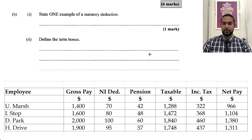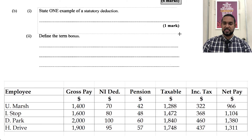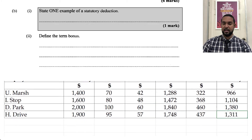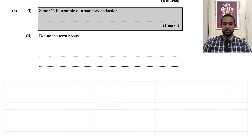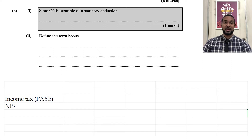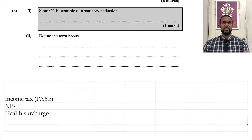Next they're asking some theory questions. State one example of a statutory deduction. Statutory deductions are deductions that are mandated by government. Some examples are: income tax (PAYE), NIS — national insurance scheme or national insurance contributions — and health surcharge, which is something in Trinidad and Tobago. In other islands it may be called social security. They asked for one but I gave three. If you can think of any others, message in the comment section below.